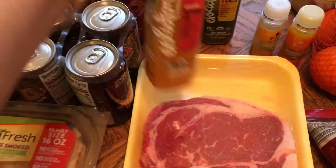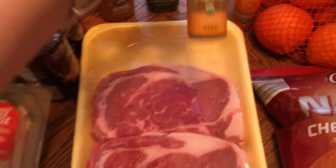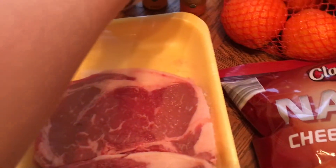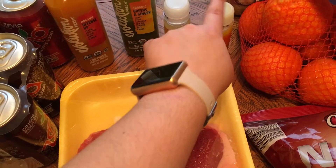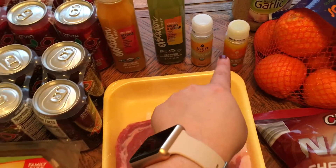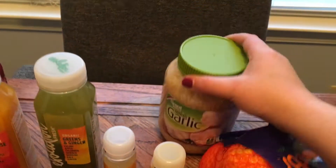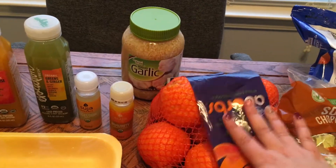I got some cold-pressed juices: organic defense, organic greens and ginger, and some little shots — digestion ginger and probiotics, and immunity. I normally buy a bunch of the shots but they only had one left, so I got the big juices instead. I also got minced garlic — yes, I know it's probably better to mince your own, but I'm lazy and it's sticky.